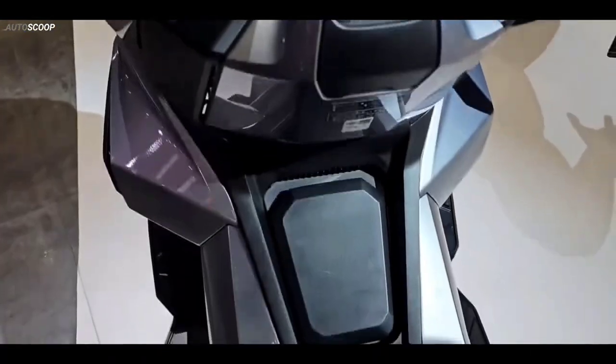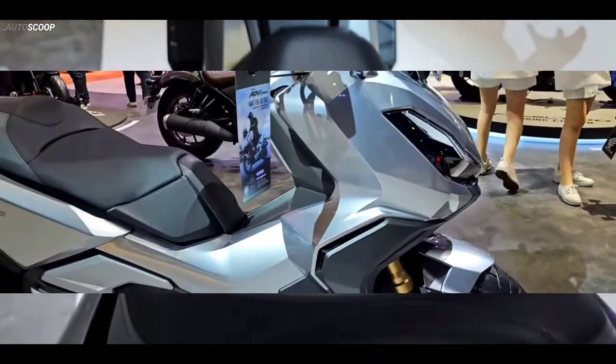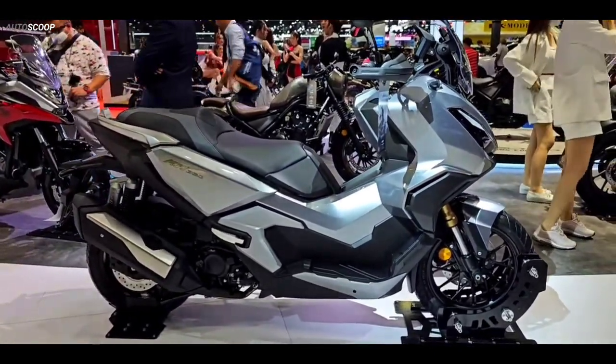The scooter has an 11.7-liter gas tank, and fuel consumption is supposedly around 29.4 km per liter.